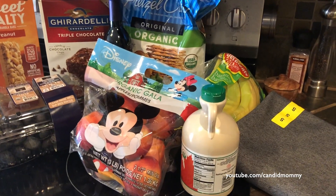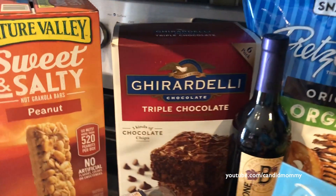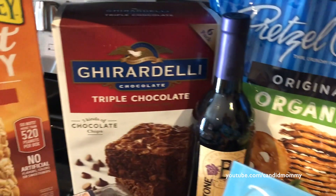Here is my little baby Costco haul. I feel silly even doing a video on it, but it's really my haul, so what can you do? I got some more granola bars. The kids have been asking for these, so I did get these bad boys again, because every once in a while they're fun to have.